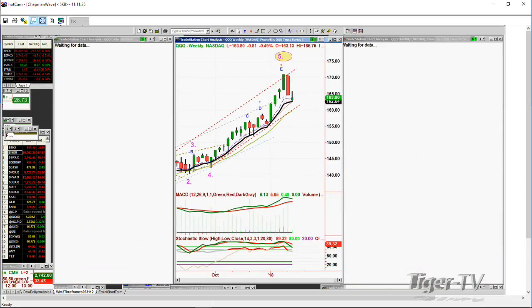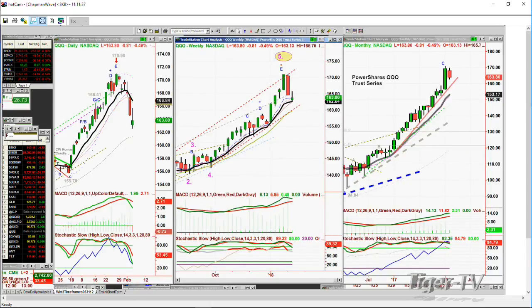The QQQs — right now the Qs are down 81 cents at 163.81. Peak F / peak E top in the daily at 170.95. E top in the weekly chart and only a C in the monthly chart. Watch out at 163.82 — if the 162 support goes, it goes quite a lot lower.